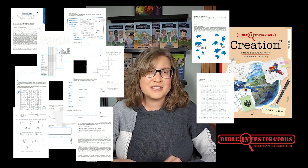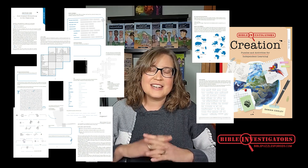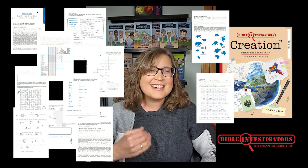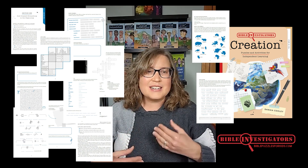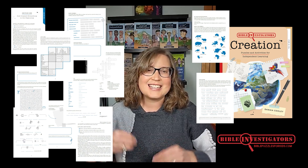Your middle grade and middle school students will love the challenge of studying through 90 Bible puzzles. Bible Investigators' Creation will allow your children to study the Bible independently — and it's fun! There are boxes for notebooking, journaling, and drawing too, so your kids can work through what they're learning in a hands-on way.